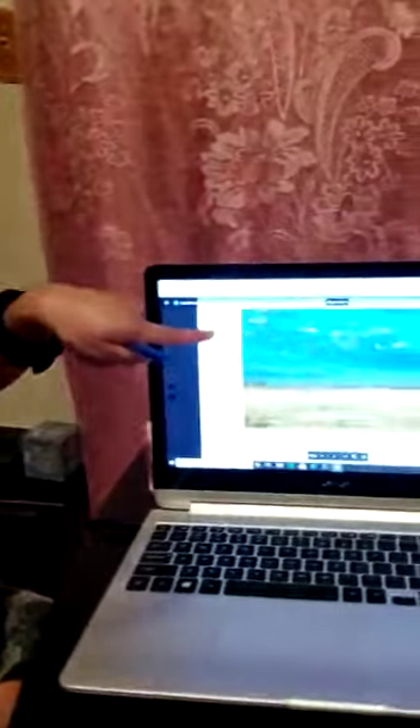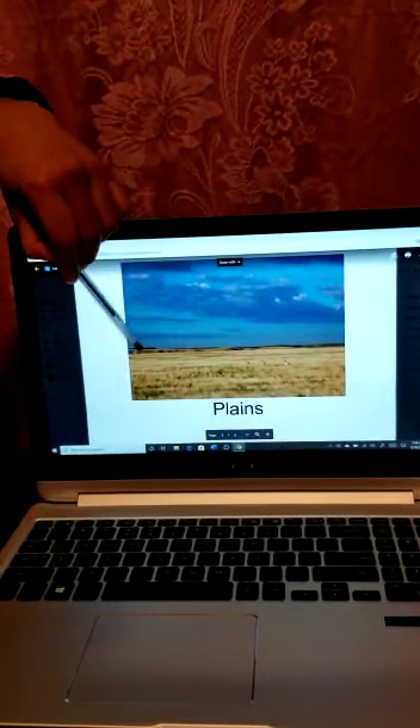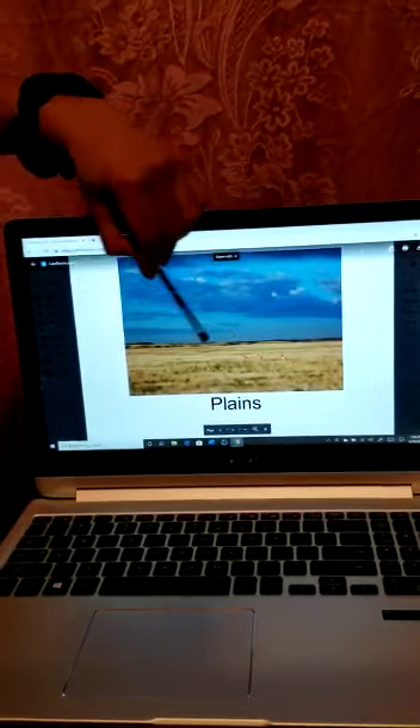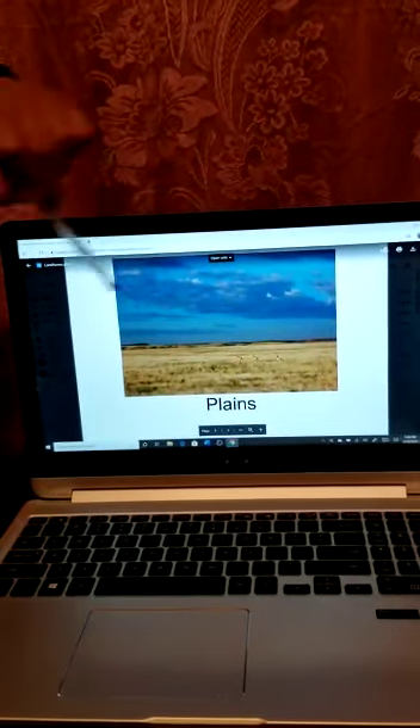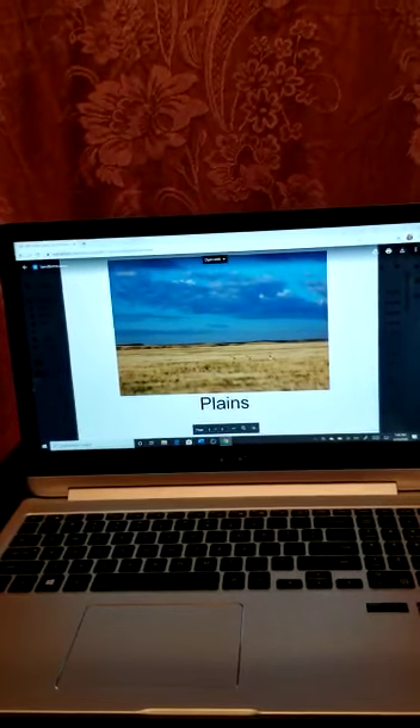Next question: a landform that is flat with no trees. What do you think? That's right — we have plains. It's flat and has no trees. I think you could see some animals over here.